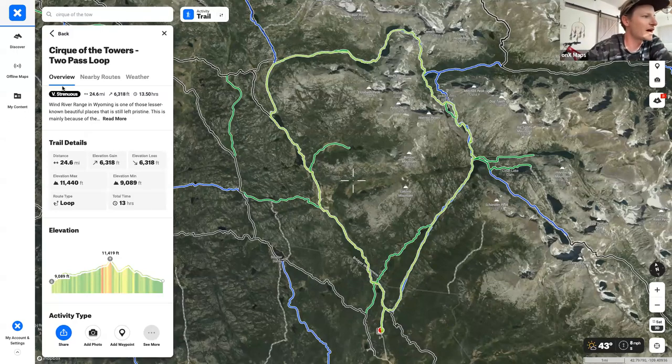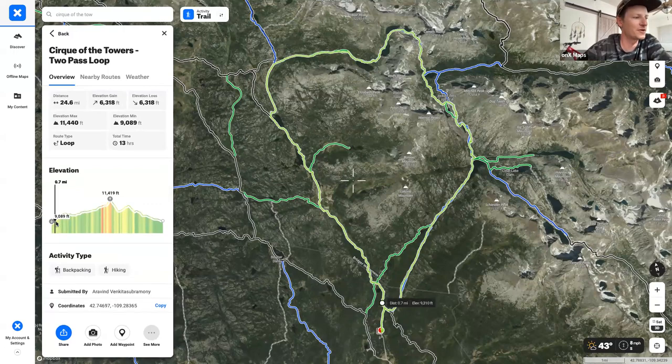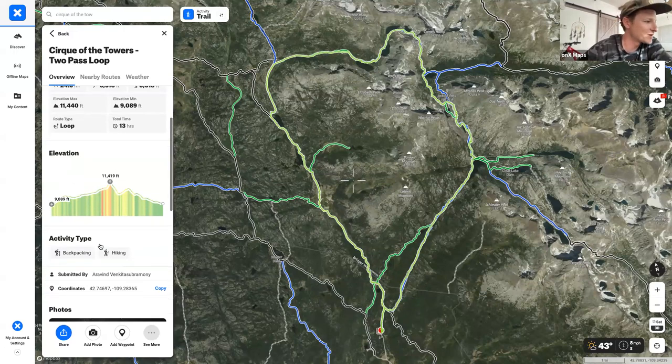Looking at the route's Discover card, we have the route shown in green, 26 miles, 6,118 feet of elevation gain with about the same for loss, and a max elevation around 11,400 feet. It's recommended to run this as a loop. You can also see your elevation profile and photos of the hike.